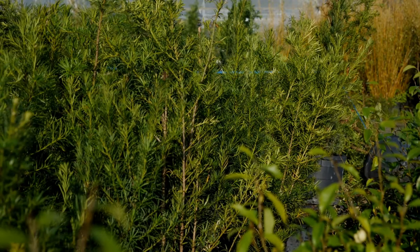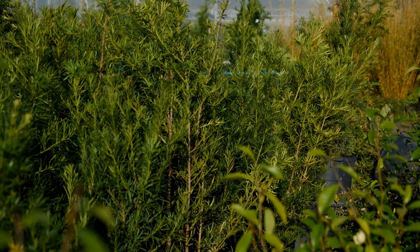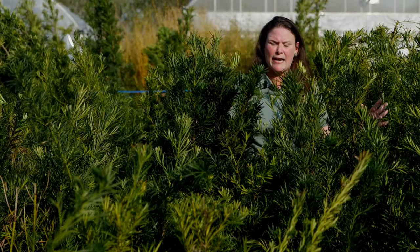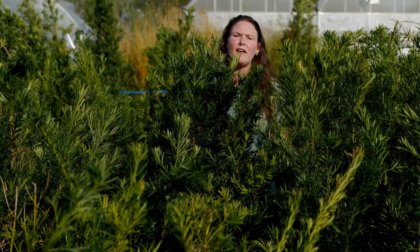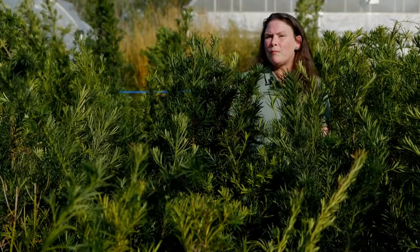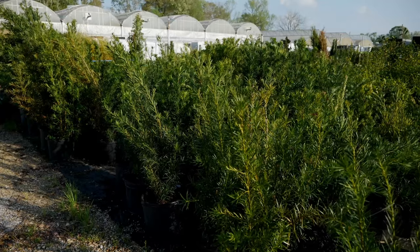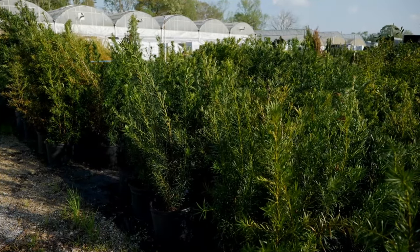These are evergreen conifers that can be utilized as screens or hedges to create privacy in your landscapes. So if you have a sitting area or a swimming pool that you want to cover and utilize a hedge, Japanese yews are an excellent choice.